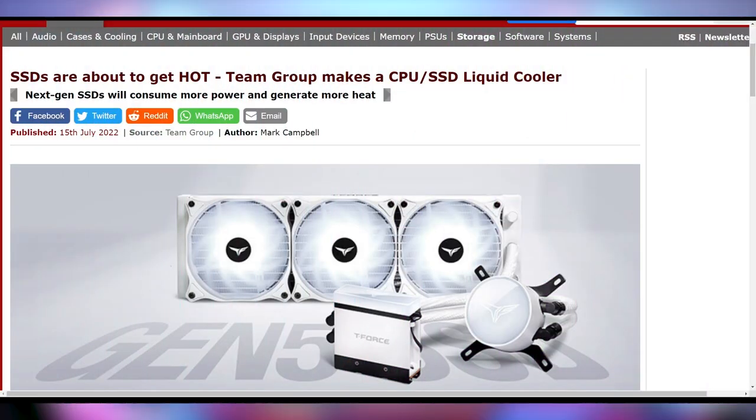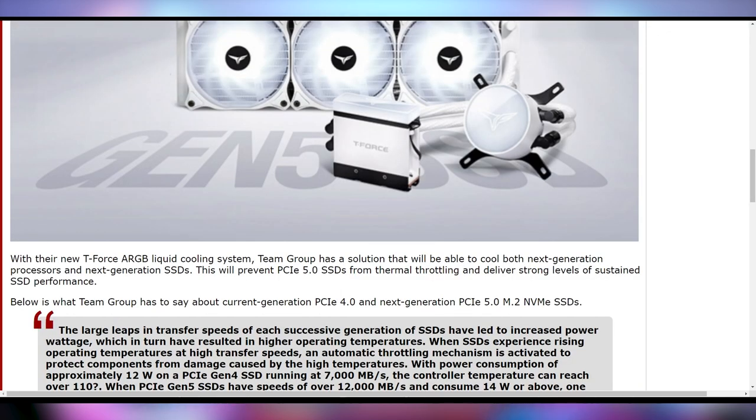SSD coolers might get a hefty payday too, especially as PCI Express Gen 5 comes out. Team Group is coming out with their first concept liquid cooler, which is going to combine the CPU cooler with an SSD cooler — you plop them both on, they're connected by the tubes, one pump, all of that good stuff, cooling down your SSDs in case you need that.